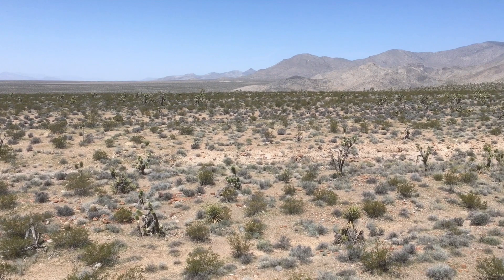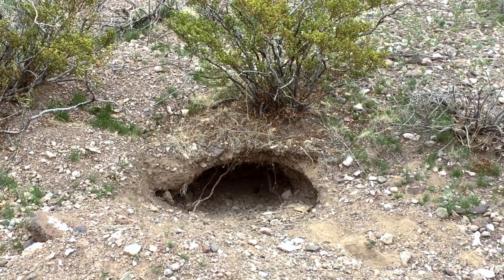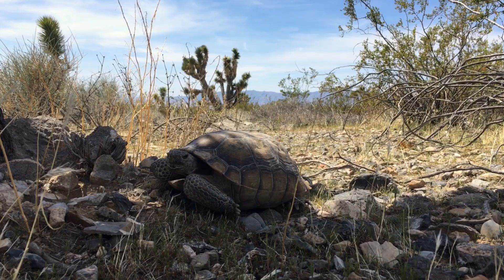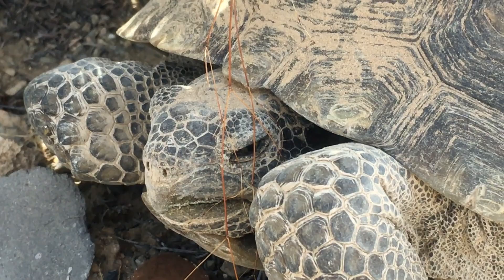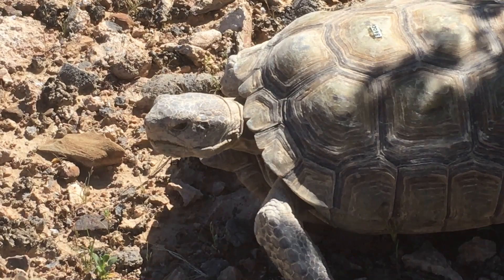There is one elusive desert dweller that has lived in the Mojave for millions of years, perfectly evolved to survive the harsh arid conditions. It spends 95% of its time underground, and its burrows provide important refuge for many other species as well — the Desert Tortoise. These armored reptiles usually live a low-paced solitary life, but come spring they emerge from hibernation to feed and breed. Tortoises are exclusively herbivorous, but the low abundance of nutritious plants in the desert means they must eat a wide variety of greens to maintain a nutritional balance.